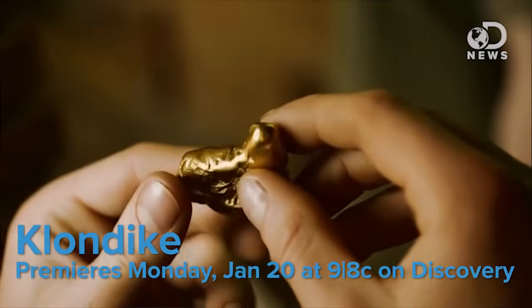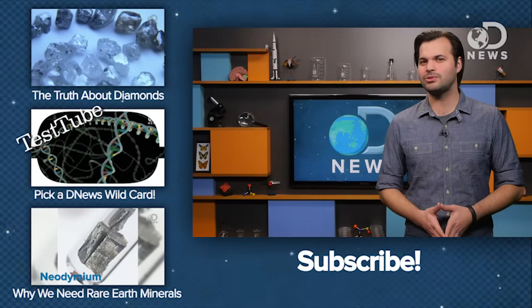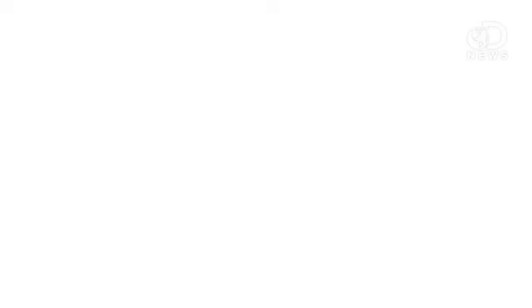This precious material is so useful, maybe the gold rush was all worth it. You can watch the drama unfold and decide for yourself — Klondike premieres this Monday, January 20th at 9pm Eastern, 8 central on Discovery. Can you think of some innovative new ways to use gold? Tell us in the comments, and thanks a lot for watching everybody. Stay classy, internet.